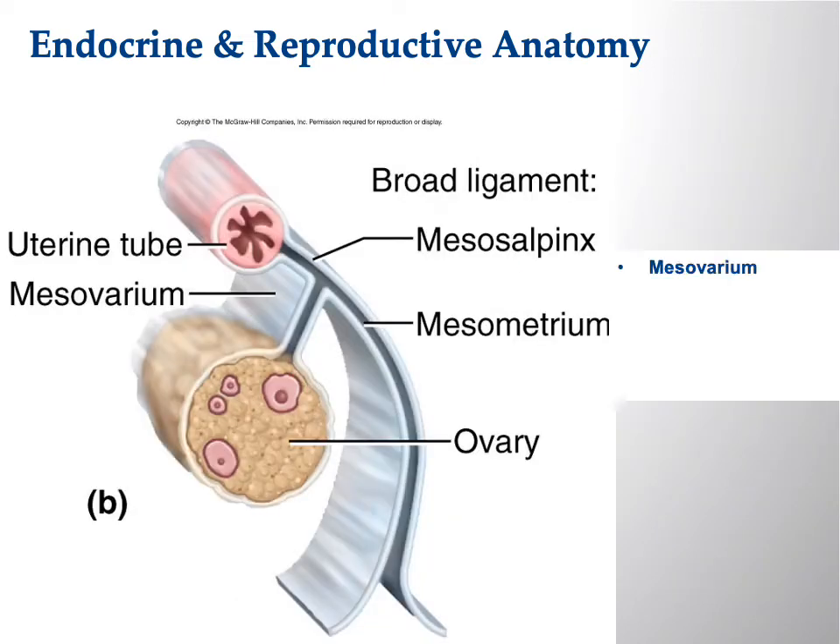Here's a zoomed-in picture of a couple of structures. You can see the uterine tube and the ovary. In between is the mesovarium — mesosalpinx isn't on the practical list because the classroom models don't show it well. The mesovarium is the small strip between the uterine tube and the ovary.